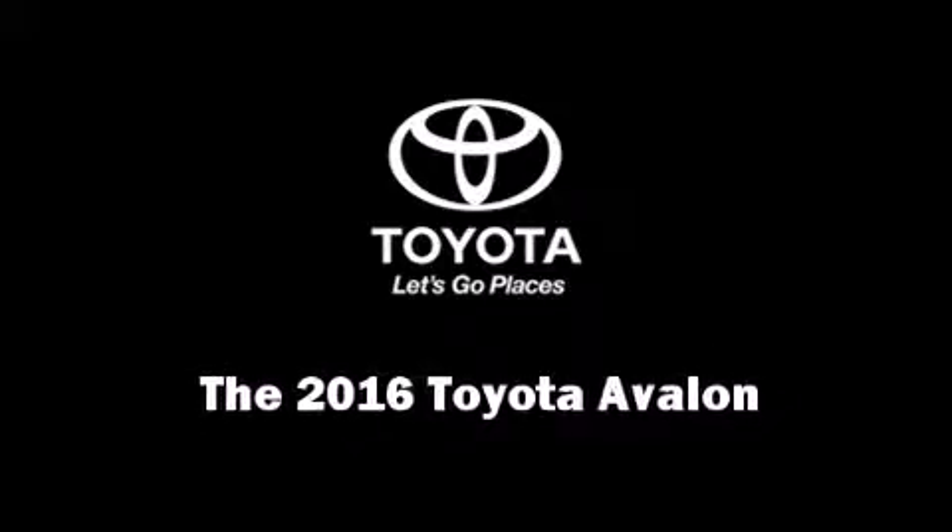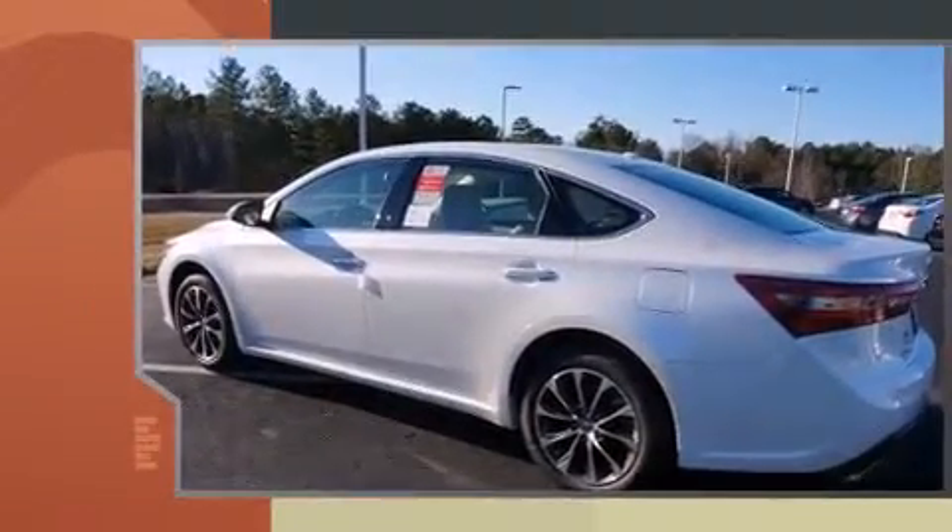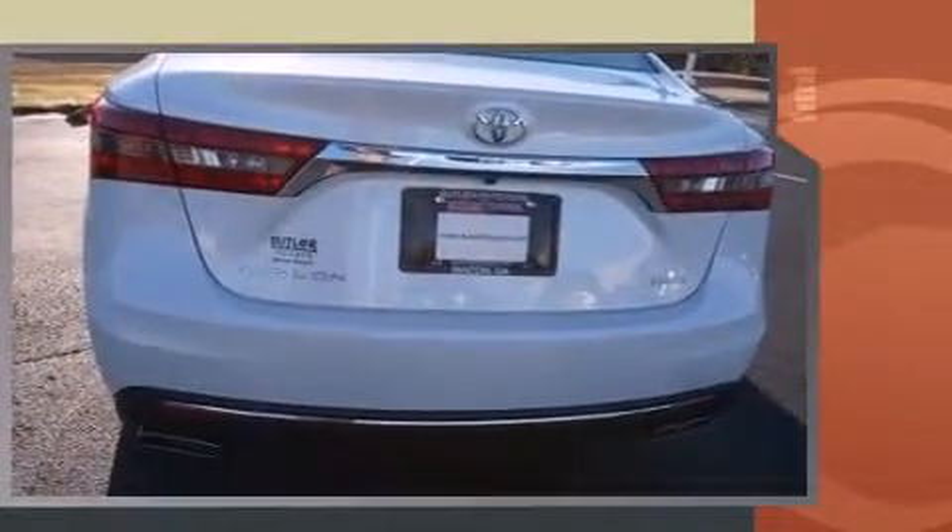Introducing the 2016 Toyota Avalon. A 3.5-liter V6 engine pairs with a sophisticated six-speed automatic transmission, providing a smooth and predictable driving experience.